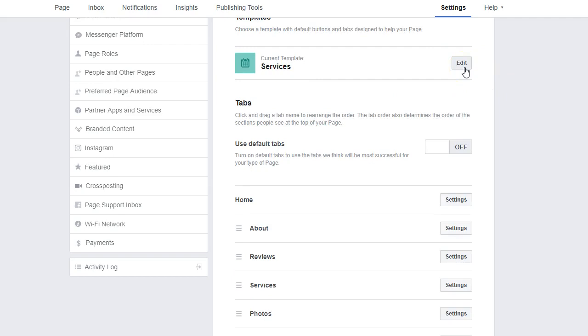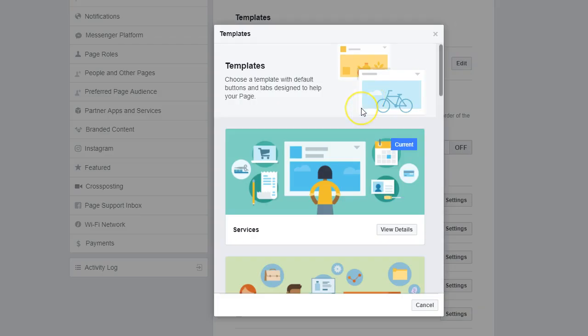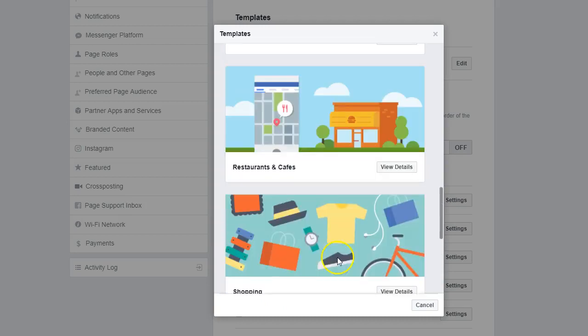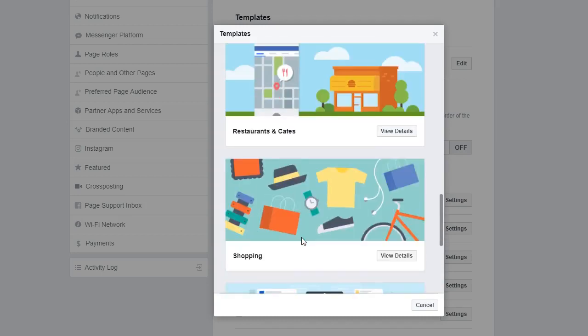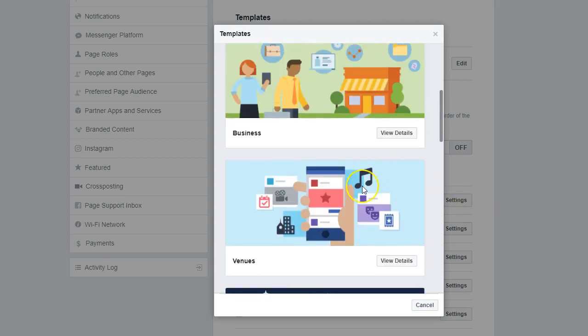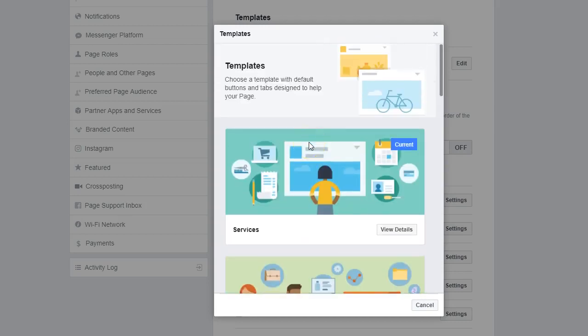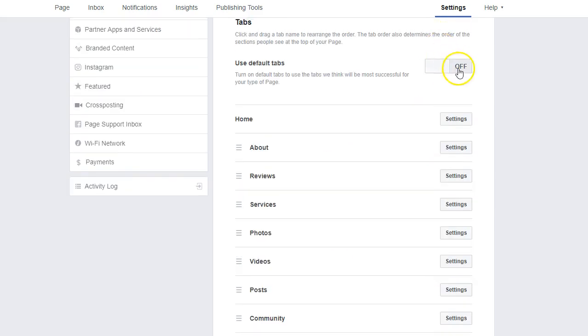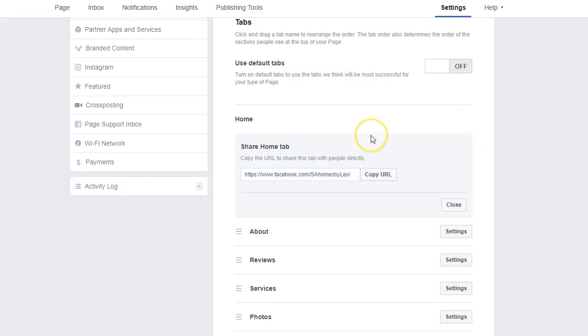If you want to play with other templates, don't be scared — just click edit, you can always change it back. You could do a standard template, a video creator, a shopping template for an e-commerce store, restaurants and cafes have their own template, politicians have their own, nonprofits, venues, and of course business and services. We chose 'services' because this is a service industry professional. You can also change your tabs, which is pretty cool — you can have your about, reviews, services, photos, videos, posts, community, agent profile, and more. You can use default tabs or add your own.